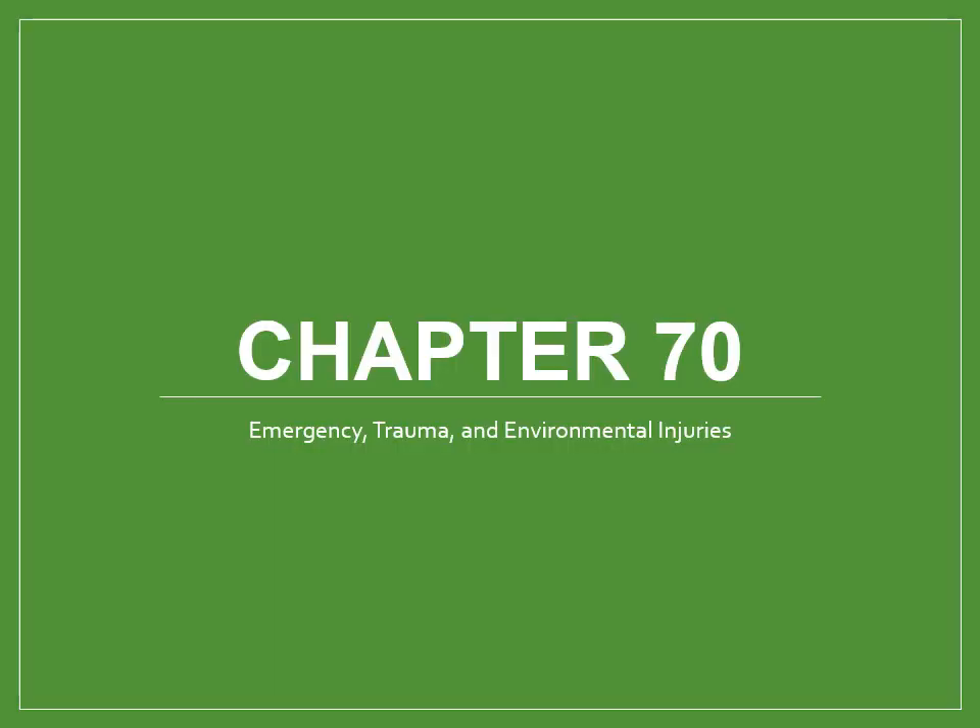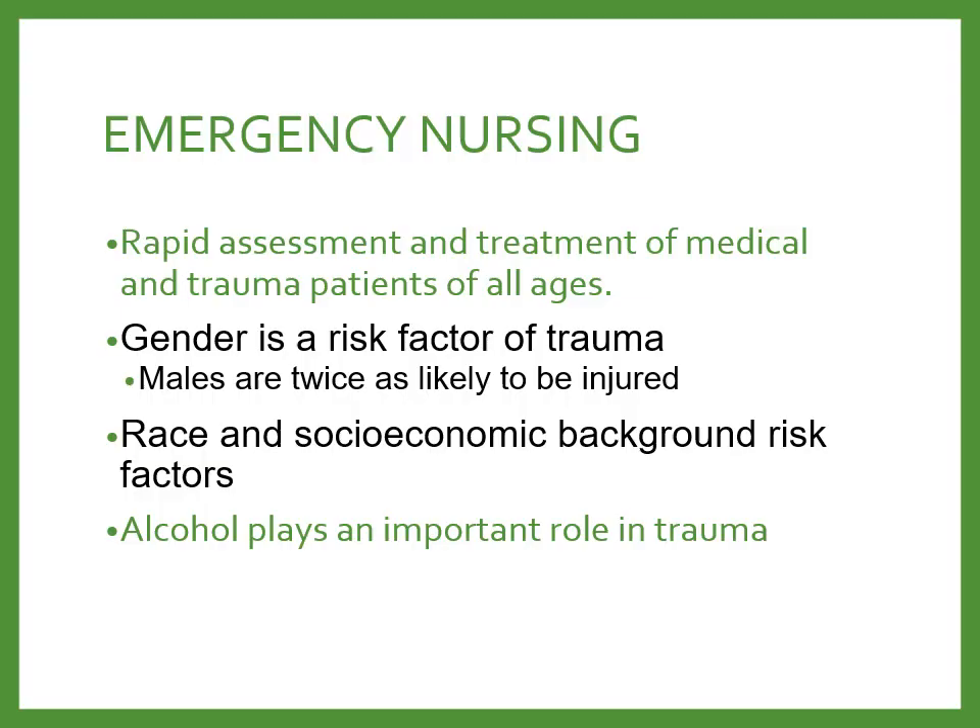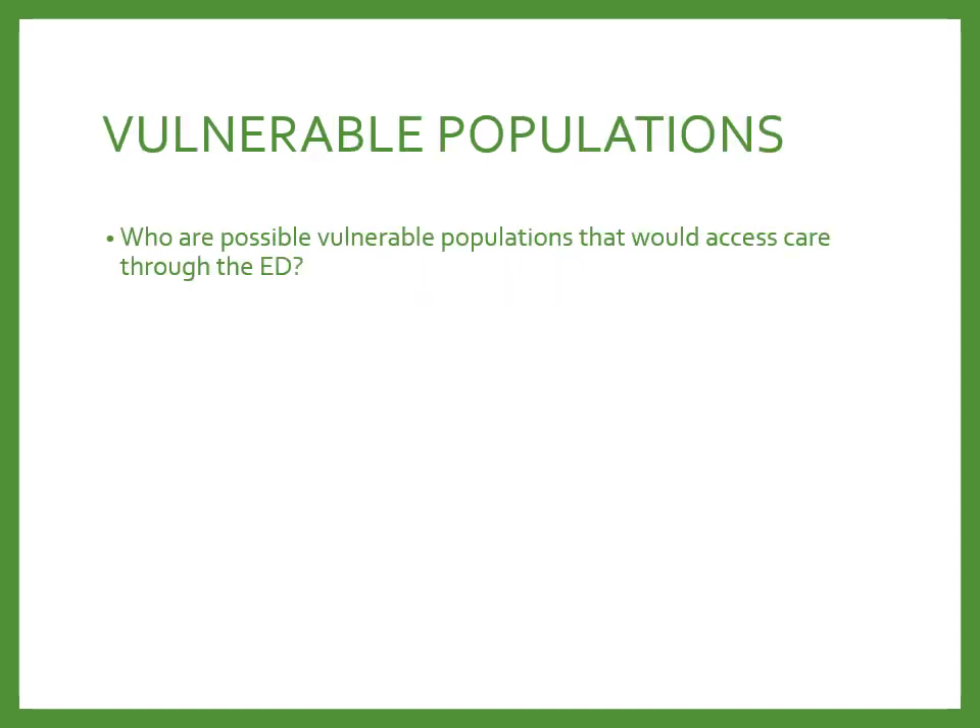Chapter 70 focuses on the role of the RN in the emergency setting. Emergency nursing is geared towards the rapid assessment and treatment of medical and trauma patients of all ages. Vulnerable populations are commonly served here, and patients who come in have a lot of risk factors. Gender is a risk factor for trauma — males are twice as likely to be injured as females. Race and socioeconomic background also contribute, and alcohol and other substance use plays a very important role in trauma because it impairs decision-making.